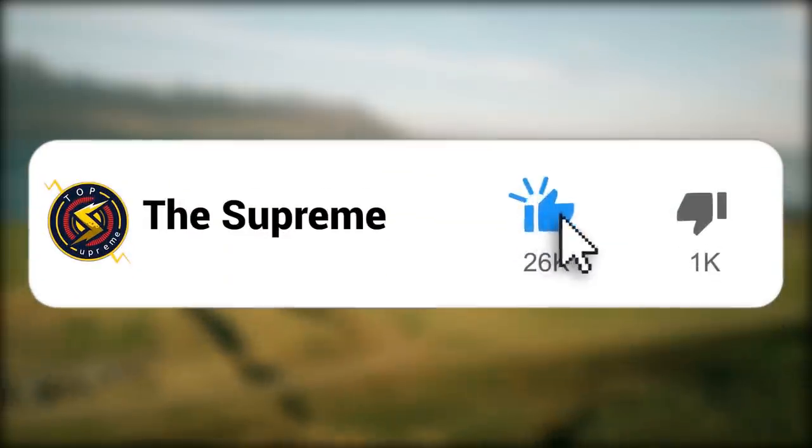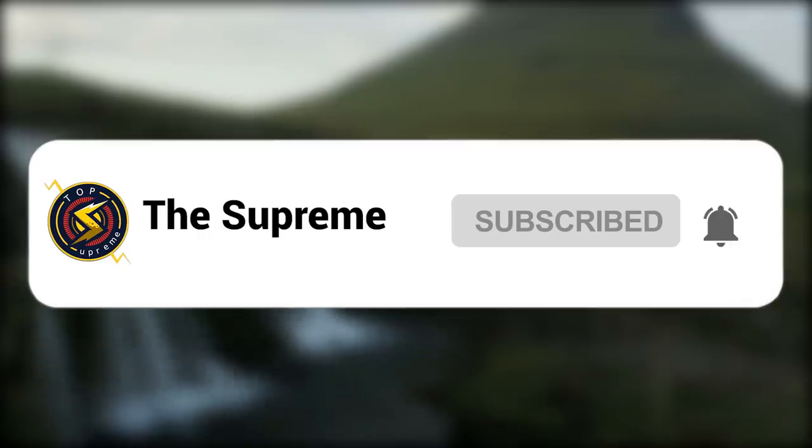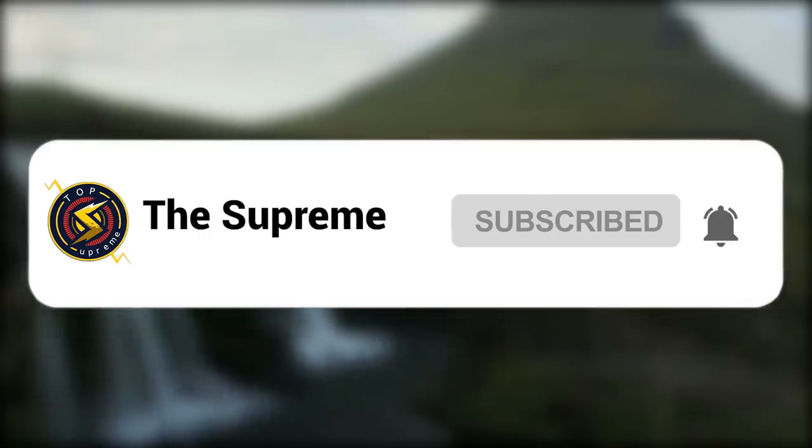Don't forget to smash the like button, subscribe to The Supreme, and click the notification bell for more lit content. Let's get rolling!